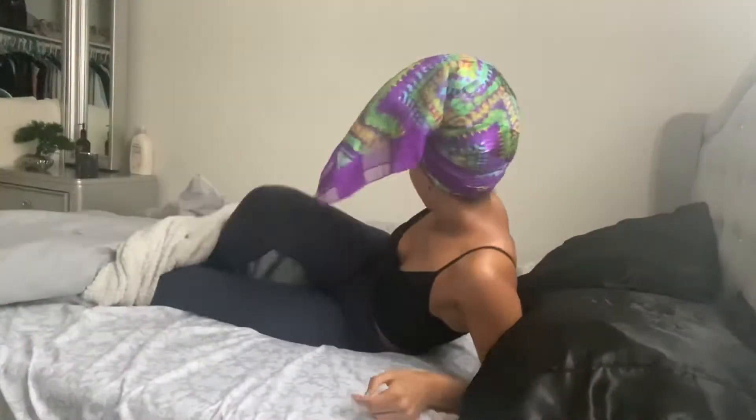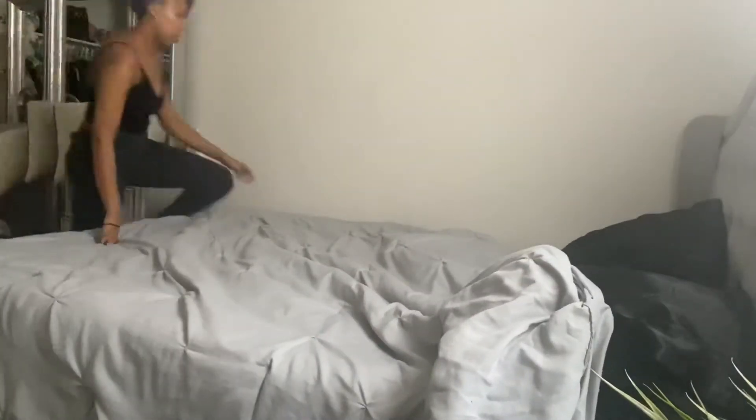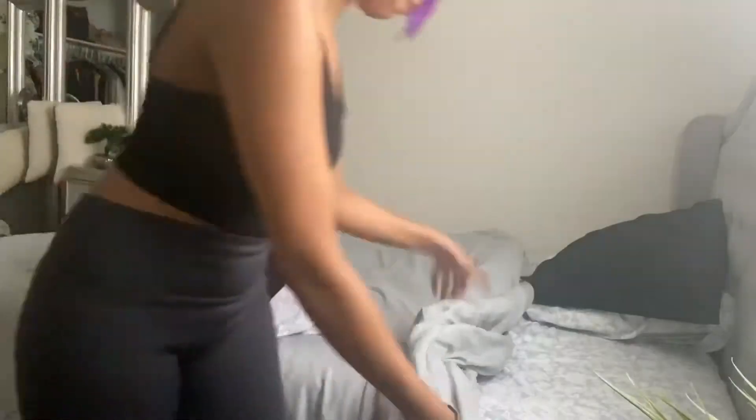The first thing I do after finally getting myself up is make my bed. This is the first task of the day, and I make sure to complete it because it kind of sets me up for my entire day and everything else that I have planned.